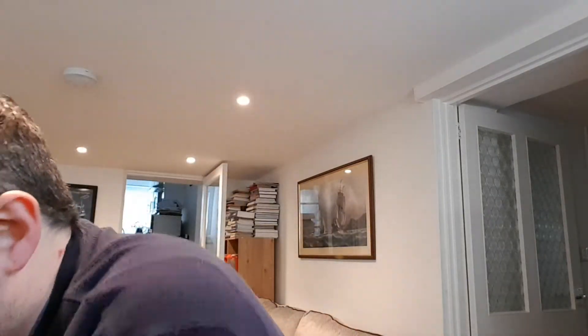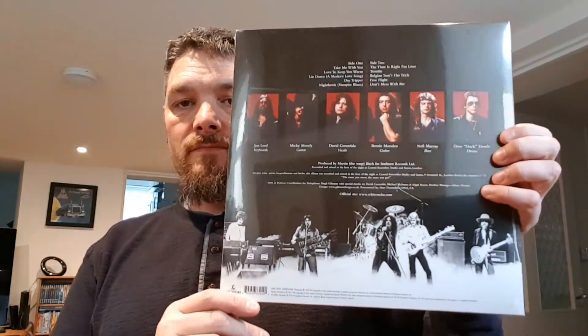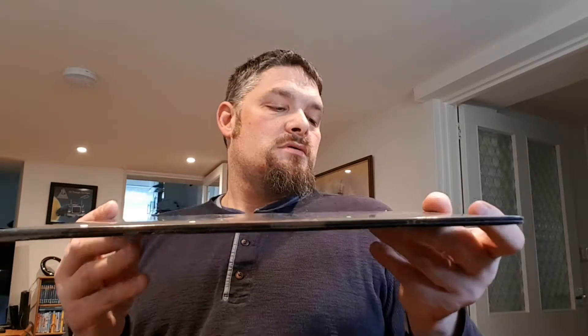One that I've just got today, which is one of my favorite albums — my favorite band is Whitesnake — this is Trouble, and this is the one that came out in 2014. Obviously the album's from 1978, and this one's gatefold as well, so one day I will open that and have a look.